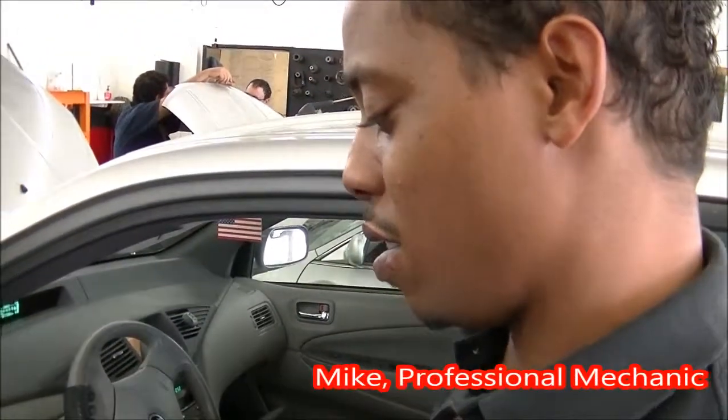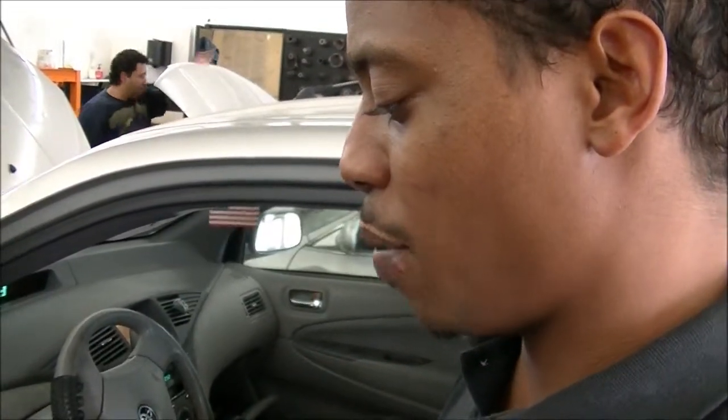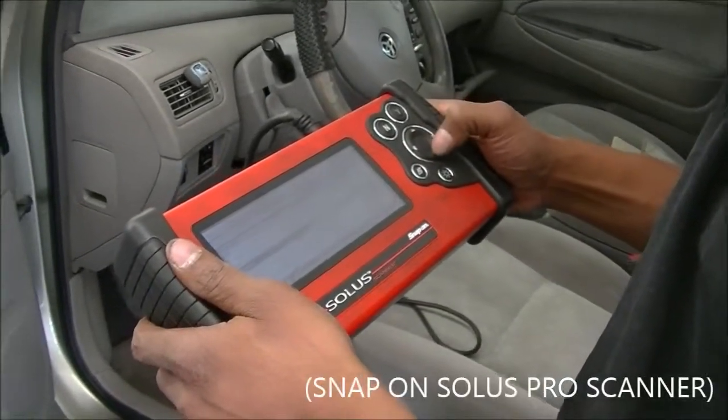What we basically have here is an inverter-converter code issue. The vehicle is having a hard time switching over from engine to the hybrid system. So what we're doing now is scanning to see if we have any electrical faults.